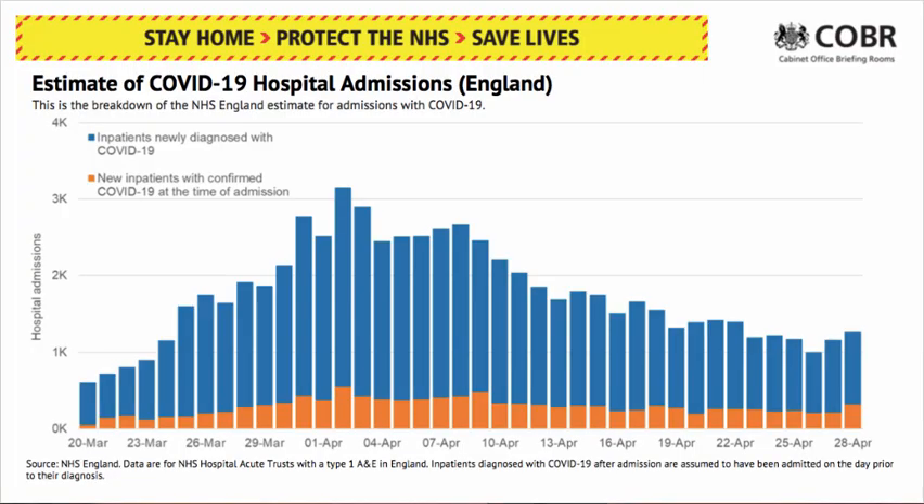This turns into a reduction in hospital admissions for COVID. This is NHS England-only data. In the blue is inpatients newly diagnosed with COVID, and in the orange is new inpatients with confirmed COVID at the time of admission — so these are new admissions into hospital. You can see very clearly from the 20th of March there was a rise up to a peak somewhere at the beginning of April, and now it's come down. The number of cases is coming down.